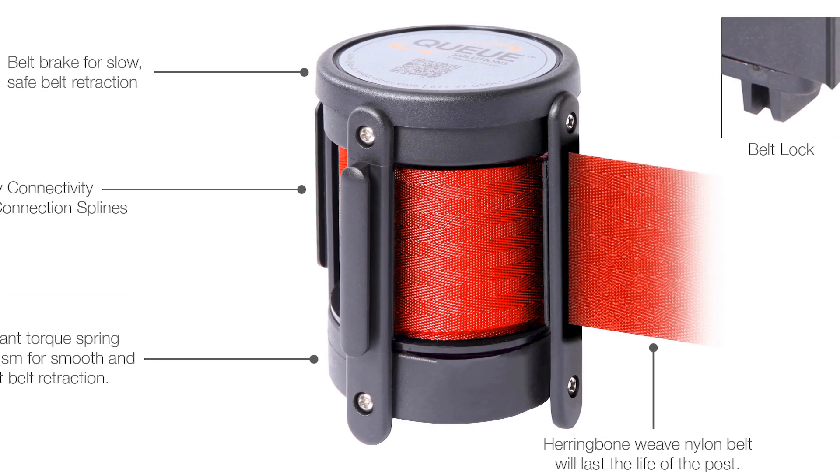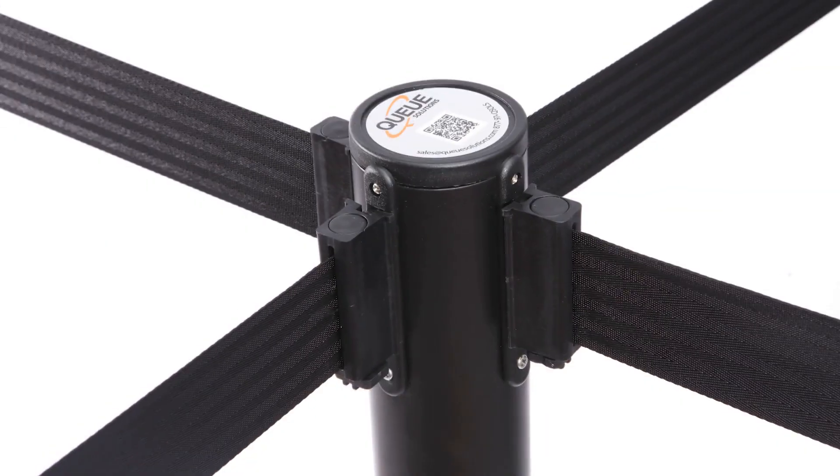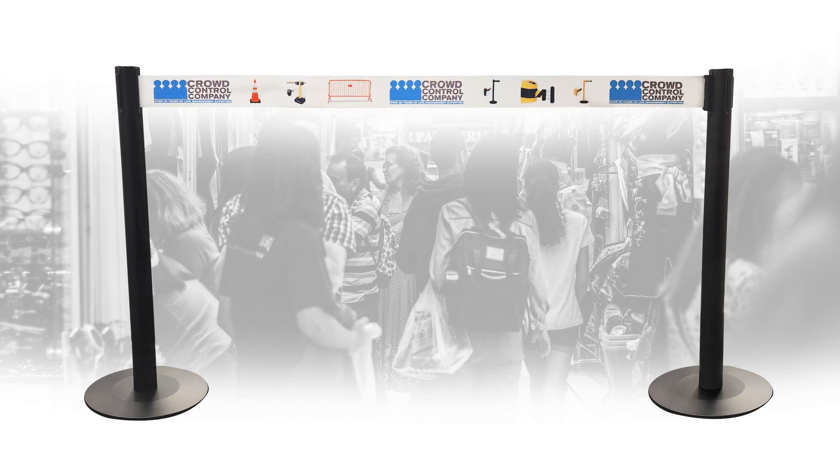Setup. To create your queue, simply extend a belt from the belt barrier and slide the belt end into the end on another stanchion. This creates a secure connection that creates a barrier to manage the queue. This simple setup allows you to easily customize your queue in any way you can imagine.